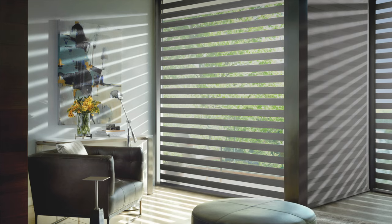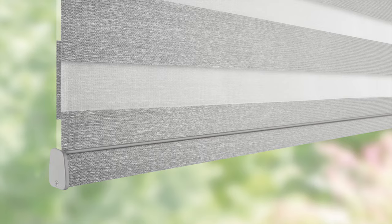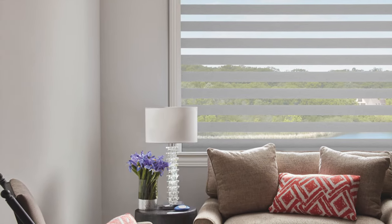It's a perfect product for those who want a view, but also light control and privacy. The fabrics are available in a variety of textures and colors. While manual control is an option for Transitional Roller Shades, it is one of our most popular items for motorization.